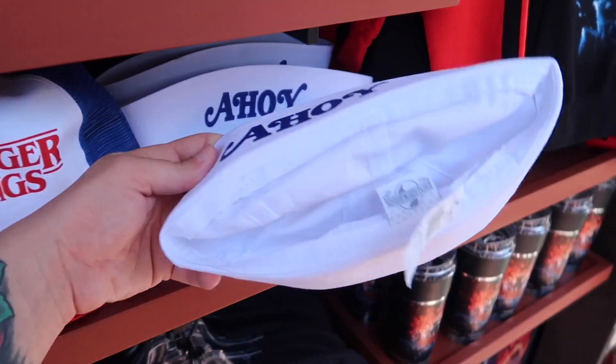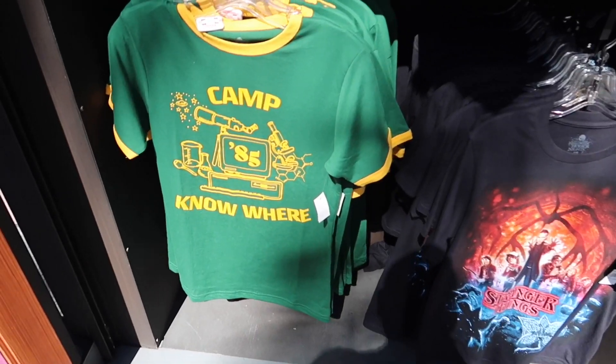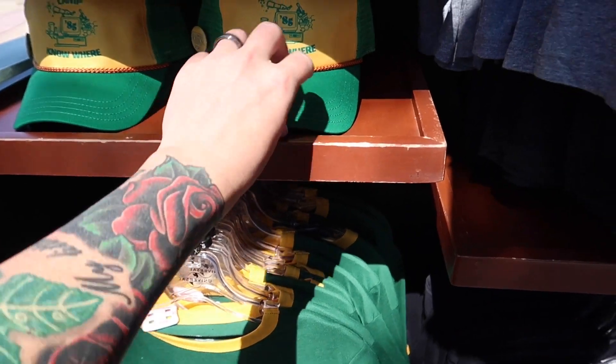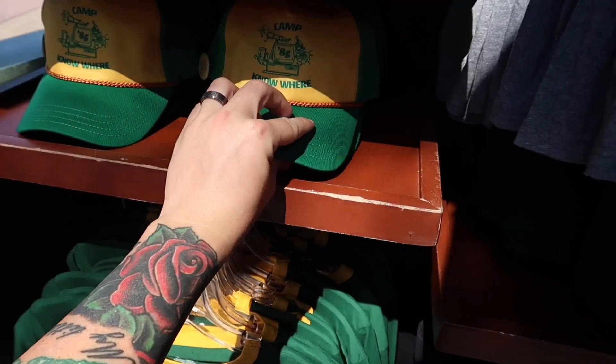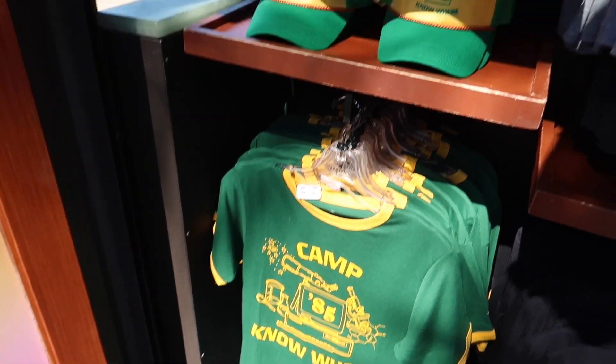They have the Chips Ahoy hat for 20 bucks. And finally, Camp Nowhere — I like it. It's $28. That's got to be going mostly to Netflix or something. That's pretty steep for a hat.